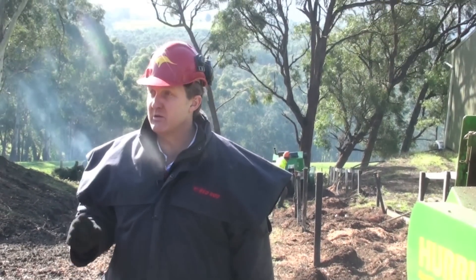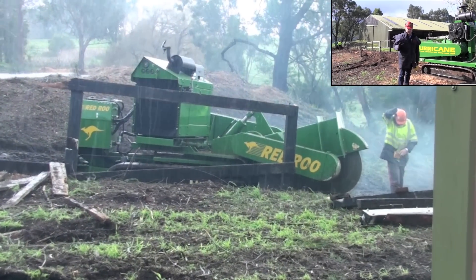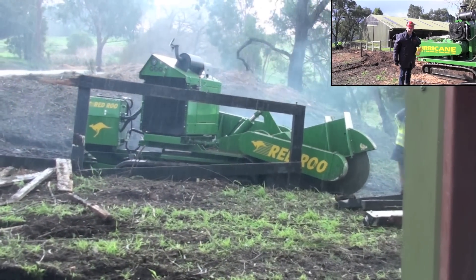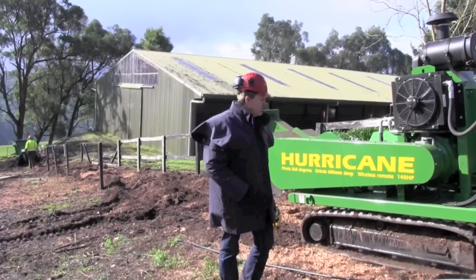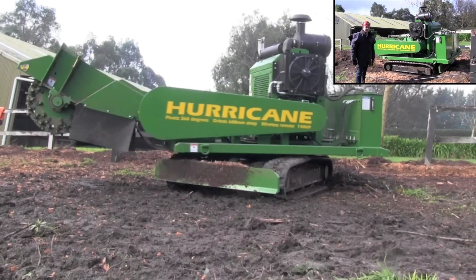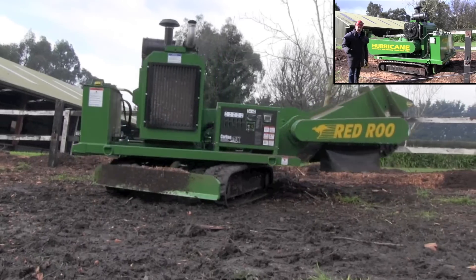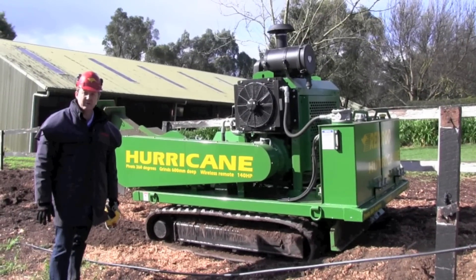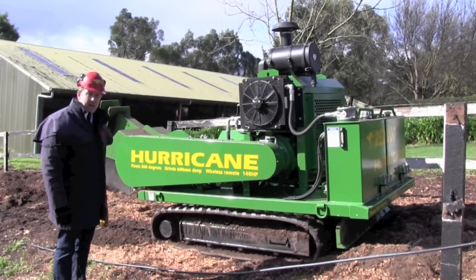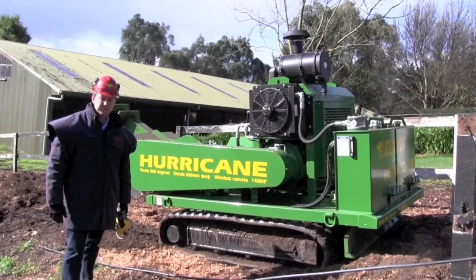Today has been quite difficult — we've had hail, it's been cold, wet and rainy. But this device did not let us down. It's fantastic. The Hurricane is unique in the fact that it pivots 360 degrees. No other track stump grinder on the market does that. It's powered by a 140 horsepower John Deere turbo diesel engine, and it cuts to a depth of 600 millimeters, or 24 inches.